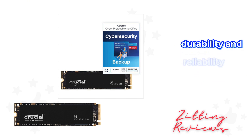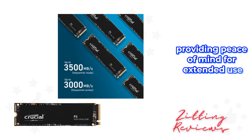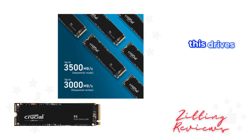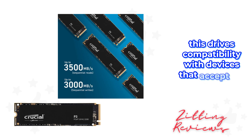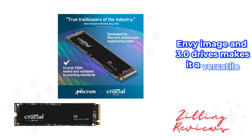Durability and reliability are crucial for any SSD, and the Crucial P3 doesn't disappoint. It's rated at MTTF greater than 1.5 million hours, providing peace of mind for extended use. Whether you're upgrading your desktop or laptop, this drive's compatibility with devices that accept PCIe NVMe Gen3.0 drives makes it a versatile choice.